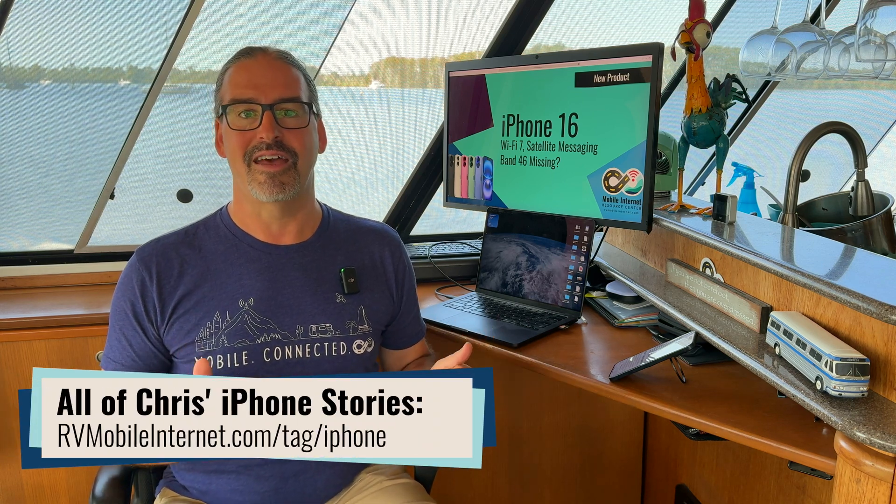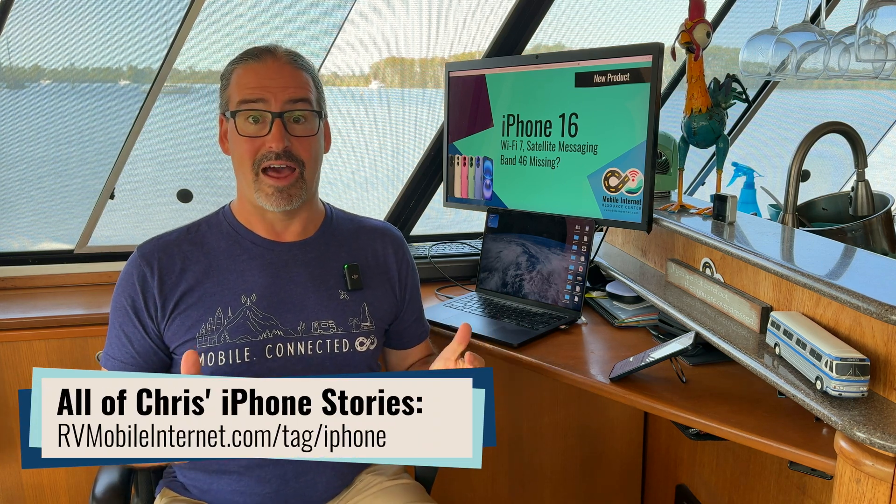Here at the Mobile Internet Resource Center, we don't focus on that stuff. We focus on mobile internet and connectivity, and every year since 2015, we've dissected the iPhone news to dive into what's new on the connectivity front. And this year, just like last year, there's not a whole lot new on the cellular front.